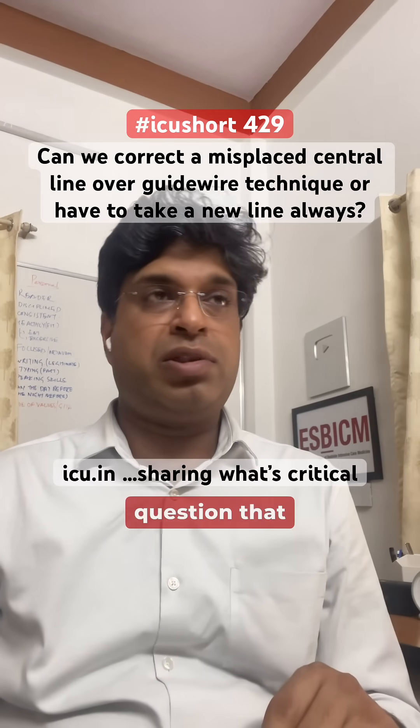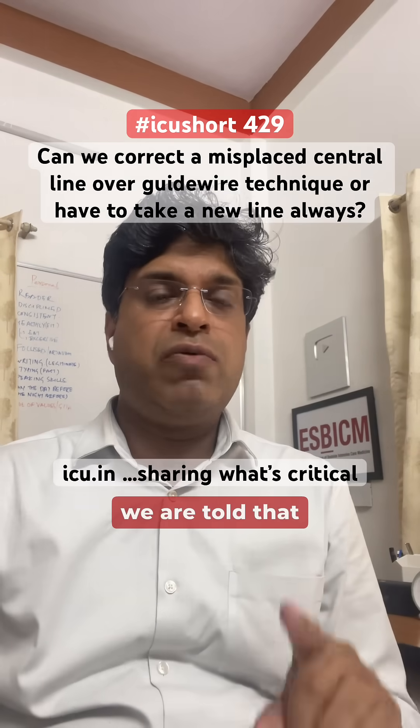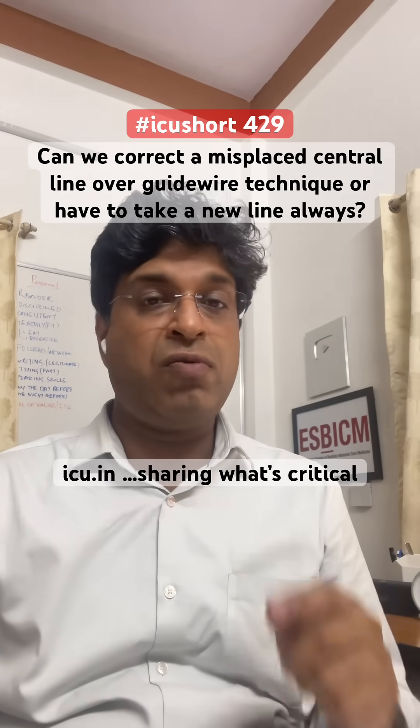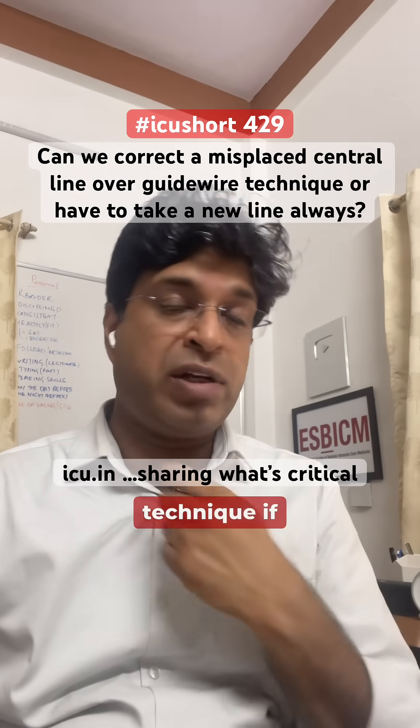One of the members asked a very logical question: in central line-associated infection, we are told we should not change lines over the guide wire technique because it can increase the chances of infection. So why can we correct a misplaced line over the guide wire technique?